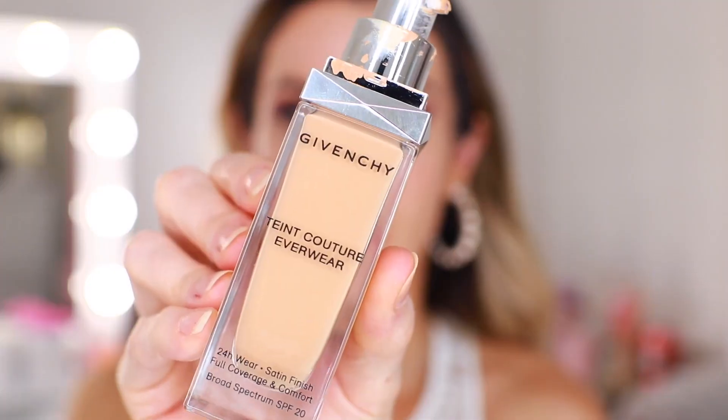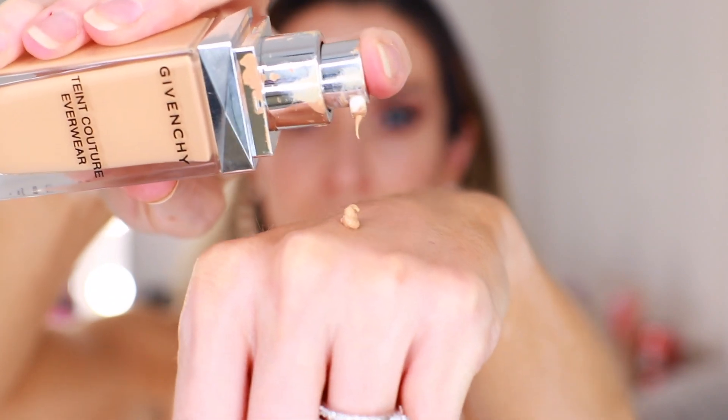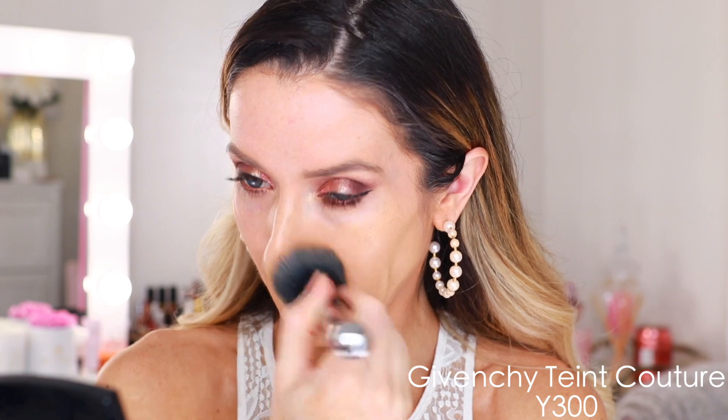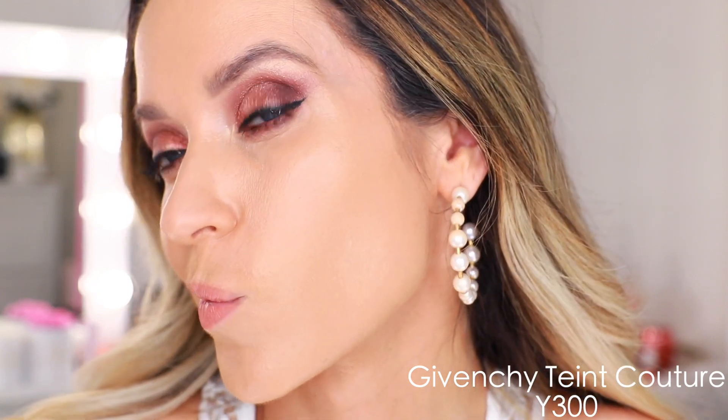It retails for around $52 and has SPF 20. I have shade Y300 — I kind of lucked out guessing, though it does have a little bit more of a yellow-gold undertone for me, which works out whenever I've tanned. I see this in Sephora now so you can probably go get a nice color match. If you're looking for a soft matte foundation with great coverage, the Givenchy Tint Couture Everwear is the foundation to answer your prayers — it never looks or feels heavy, but it is super full coverage.